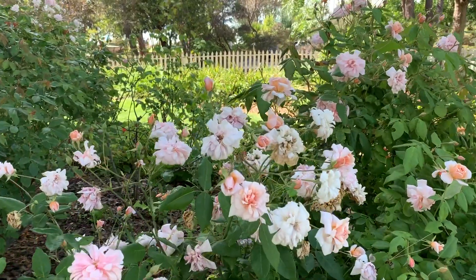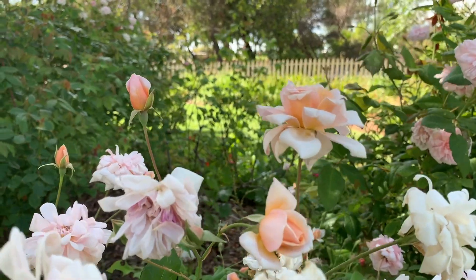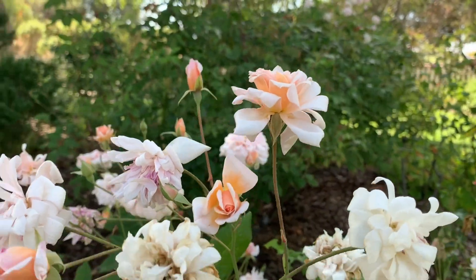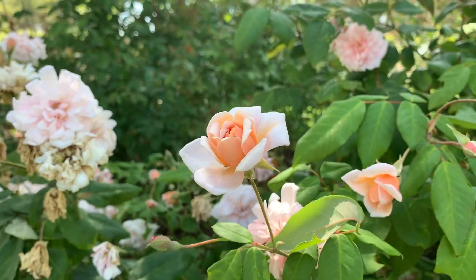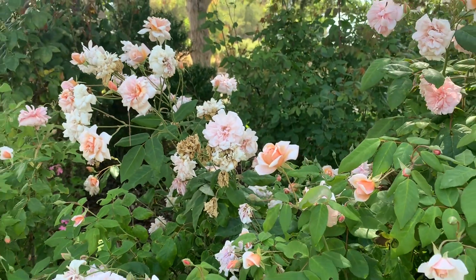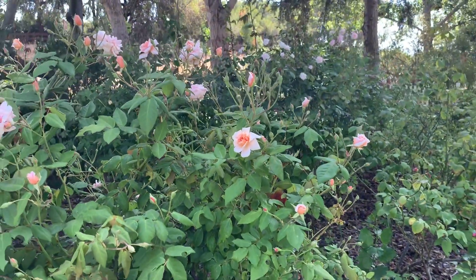The flowers themselves grow as spray clusters and they're beautiful in all stages — from the moment it's budding, to when it starts opening up, to when it's fully open, and finally when the petals are falling off. When they're actually fully open, the petals look like ribbons. They're so, so beautiful.